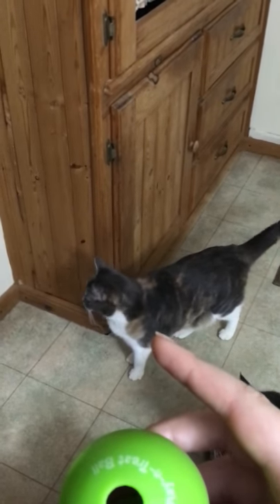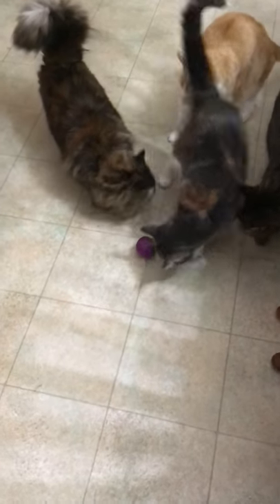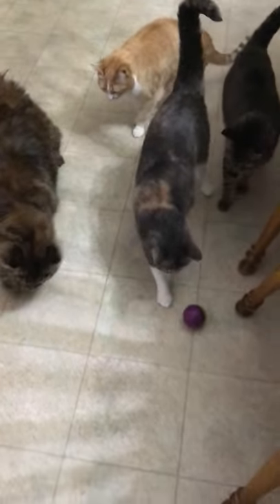This one, named Brownie, she's the only one smart enough to know how to get it. As you see, the point of it is to bat it around to get the treats out of it. The other three decided they are going to follow her to try and get treats. It's a little bit hard to videotape because she goes all over, but I'm getting the best I can here.